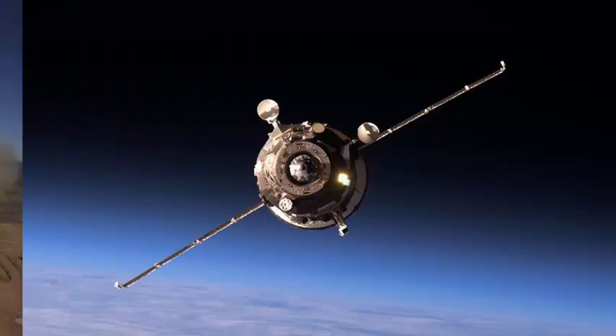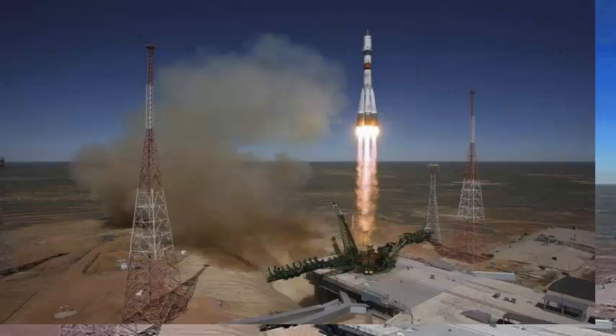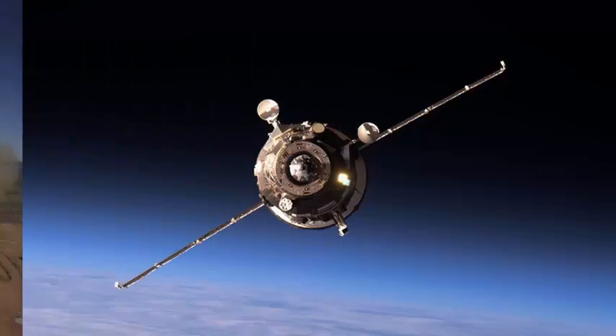The Russian freighter carried 1,980 pounds — 880 kilograms — of propellant, 51 pounds — 23 kilograms — of oxygen and 53 pounds — 24 kilograms — of air to replenish the atmosphere of the station, 926 pounds — 420 kilograms — of water, and 2,976 pounds — 1,350 kilograms — of dry cargo.